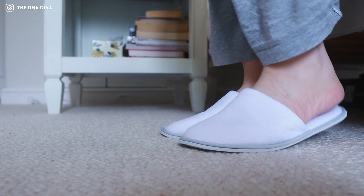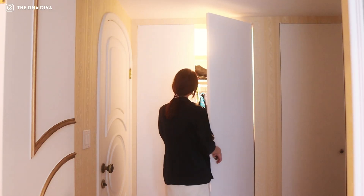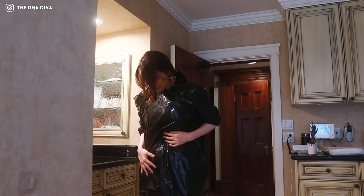Ever feel like there's something crawling all around your body? Like those very itchy sensations that you can't shake off? Polyester? Spandex? Now I see it. Microplastics.